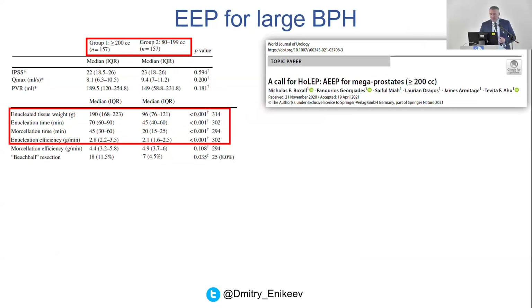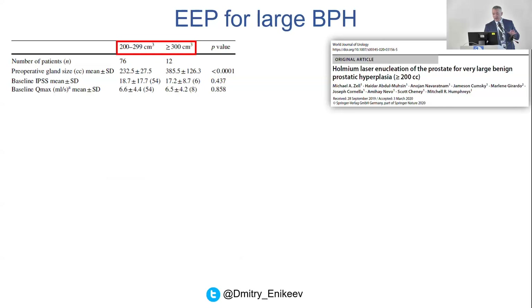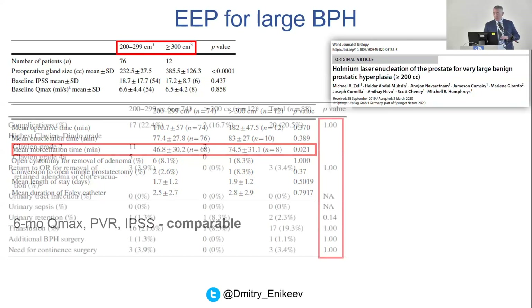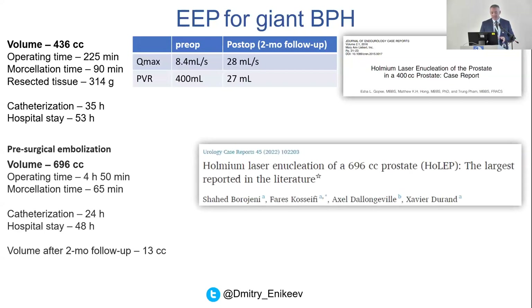Recurrence rates are also better after endoscopic enucleation compared to open simple prostatectomy — all this data comes from meta-analyses, not just individual studies. A nice study from our friends compared enucleation for glands less than 200cc and more than 200cc: stress urinary incontinence and functional outcomes were absolutely comparable. Another study from Mitchell Humphrey from the United States also compared glands less than 300cc and more than 300cc — all the data showed the same functional outcomes. What is the largest gland operated on with endoscopic enucleation? Looking at the data, we see 436cc; the largest one is 696cc. Here in our center, Dr. Relic performed the procedure for 650cc — absolutely doable, and the patient went home the next day very happy.